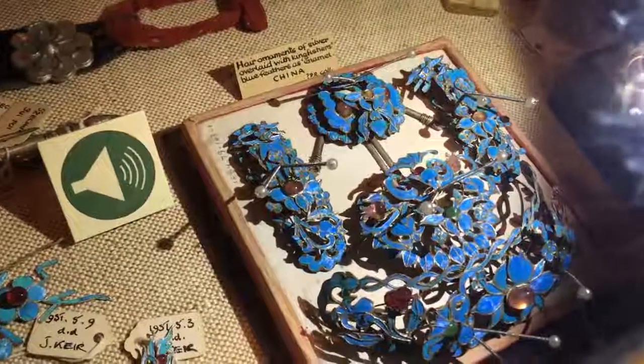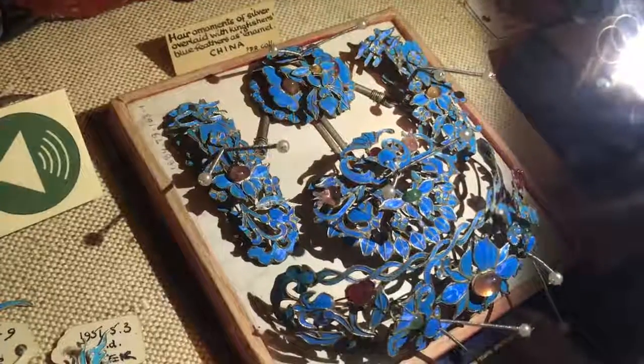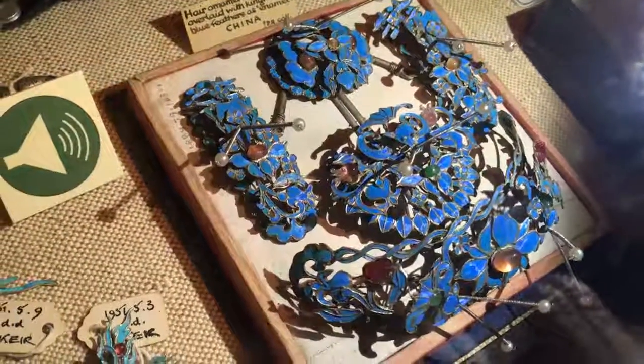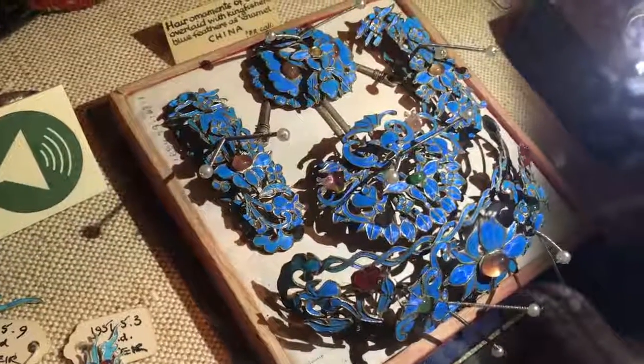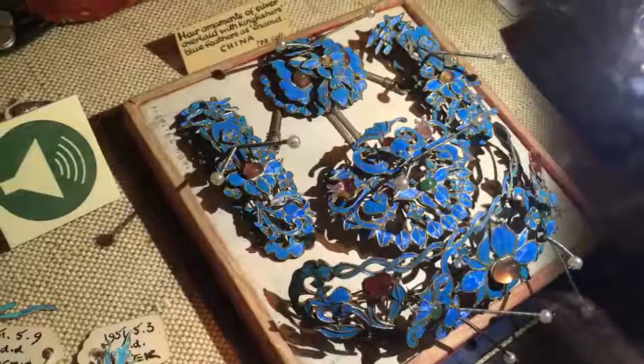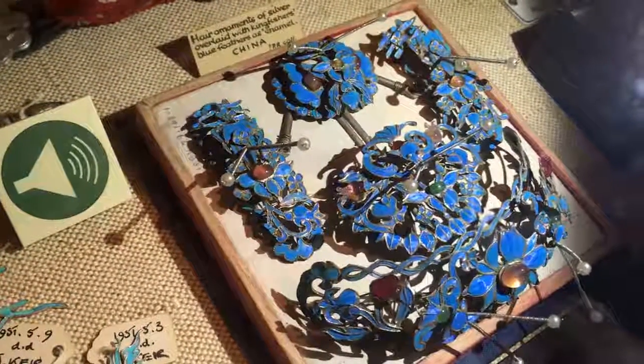...of silver overlaid with kingfisher's blue feathers, or in enamel. China. I've only seen this on TV. These don't look like animals so much — these are like flowers, more like... This is a hair ornament.